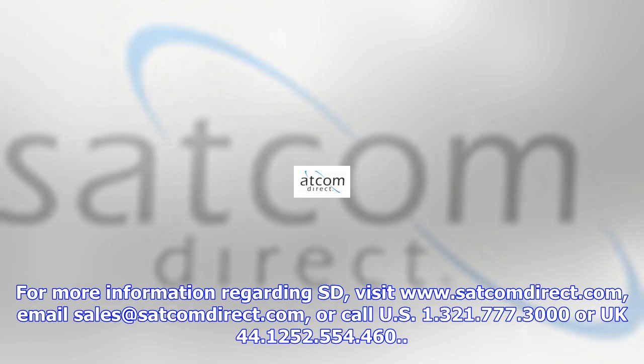For more information regarding Satcom Direct, visit www.satcomdirect.com, email sales at satcomdirect.com, or call US 1.321.777.3000 or UK 44.1252.554.460.